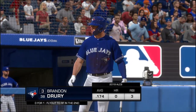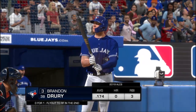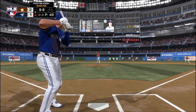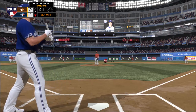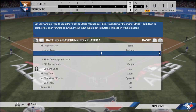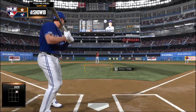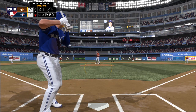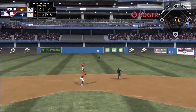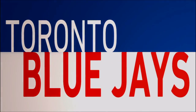Next to bat for Toronto, Brandon Drury comes into this at-bat 0-1 in the ballgame. First pitch of the at-bat on its way, and he gets ahead here with the fastball — strike one. The 0-1 on its way — a bouncer up the middle, and a base hit, so early trouble to lead off the inning. That's a hard single up the middle.